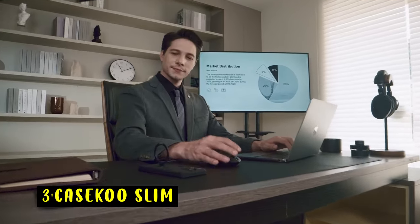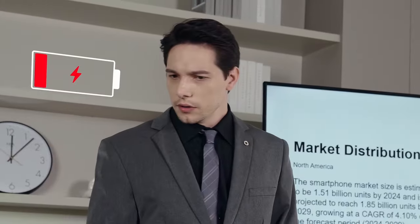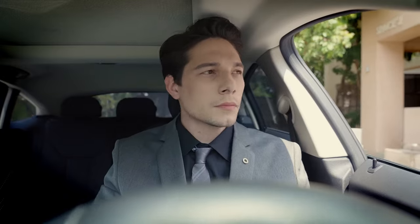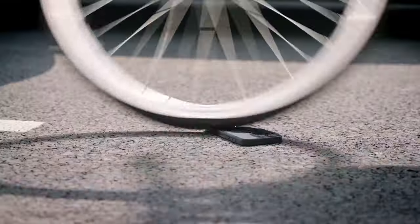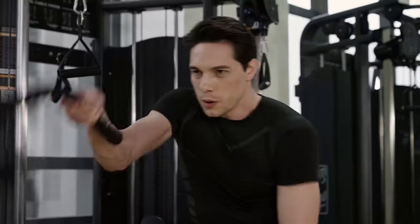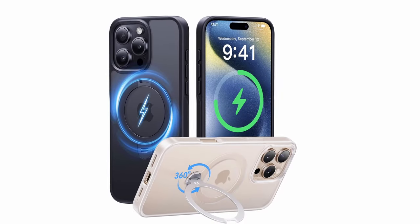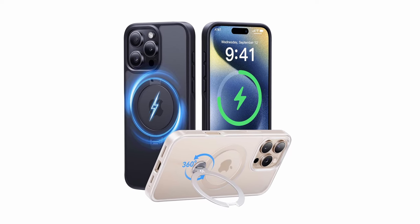At number 3 is the Casico Slim. The Casico Translucent Slim case offers a stylish and protective solution for your iPhone 16 Pro Max. Its innovative magnetic stand provides a versatile viewing experience, while the durable construction and impact-resistant materials safeguard your device from damage. The case's clear back showcases your iPhone's original aesthetics, and the precise cutouts ensure easy access to all buttons and ports. With its combination of functionality, protection, and style, the Casico Translucent Slim is a great choice for iPhone users seeking a reliable and versatile case.